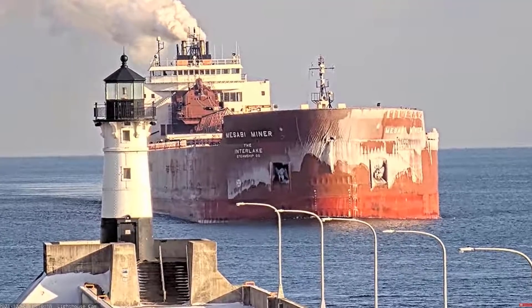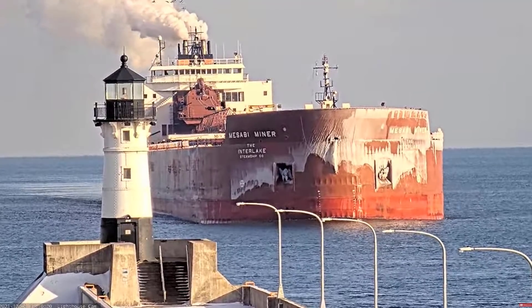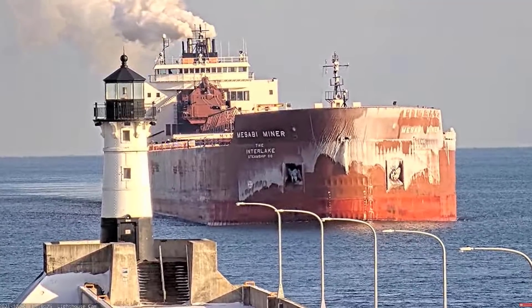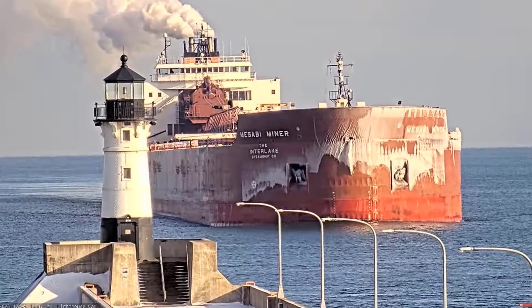Good afternoon, visitors. Right now we have the Mesabi Miner entering the Duluth Ship Canal. The Mesabi Miner was built in 1977 by the American Shipbuilding Company in Lorraine, Ohio.